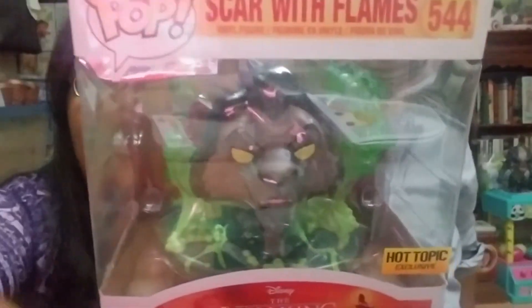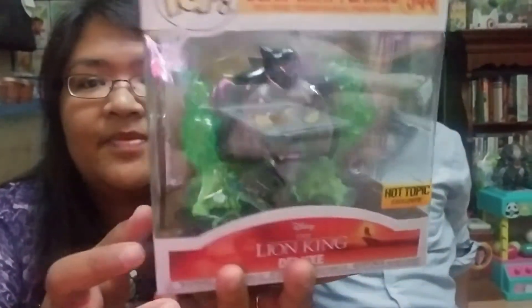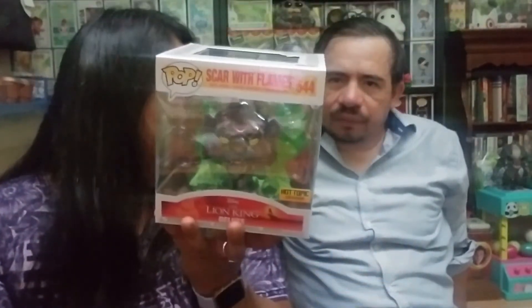Now we have the pop for last. I'm going to let him pull it out because Lion King is his favorite movie. Ready — one, two, three! This is Scar with flames. The chase version is red, so I definitely love the green version. I'll insert a picture of him outside of the box. I like how it says 'Scar with Flames Deluxe.'